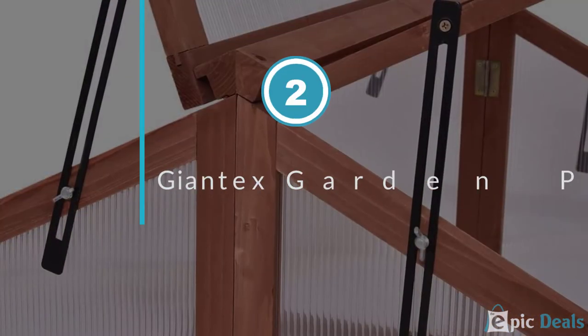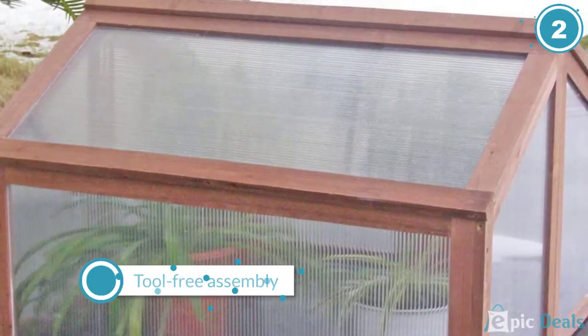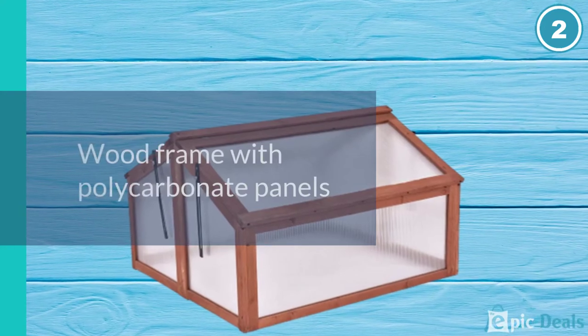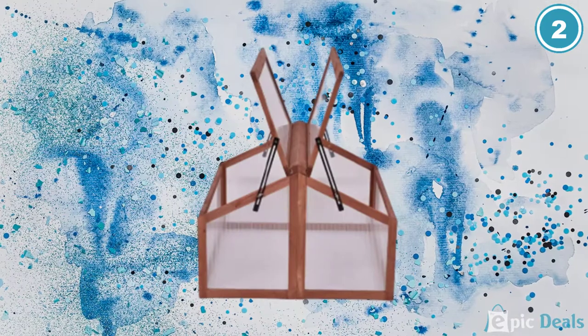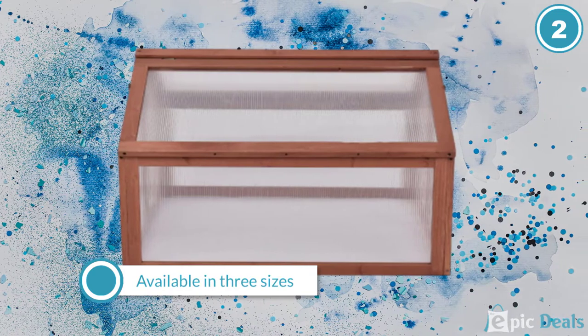Number 2: Giantex Garden Portable Wooden Cold Frame. The classic, sturdy design of the double-sided Giantex Garden Portable, approximately $70, provides ample room and plenty of coverage to extend the harvest season. Dual-hinged lids can be used to increase ventilation and optimize moisture levels for a wide variety of plants.